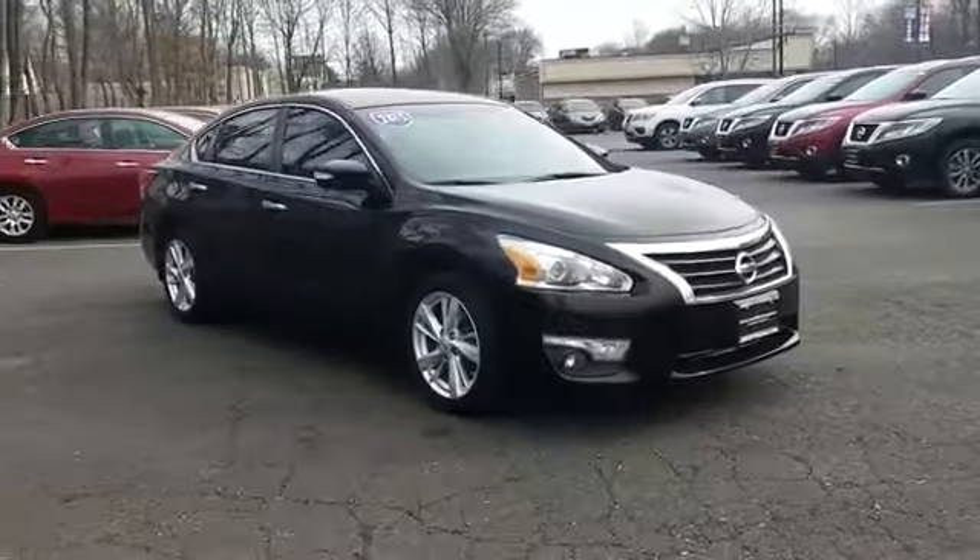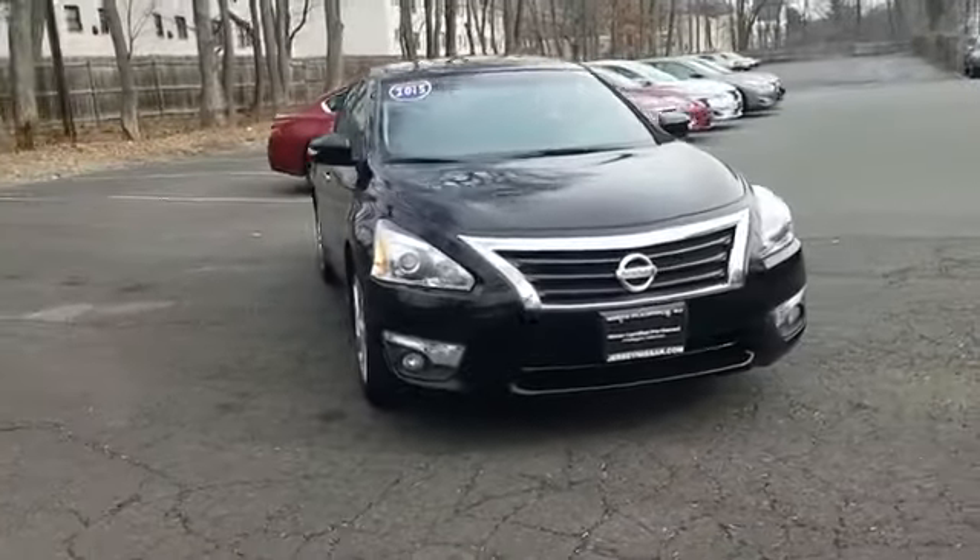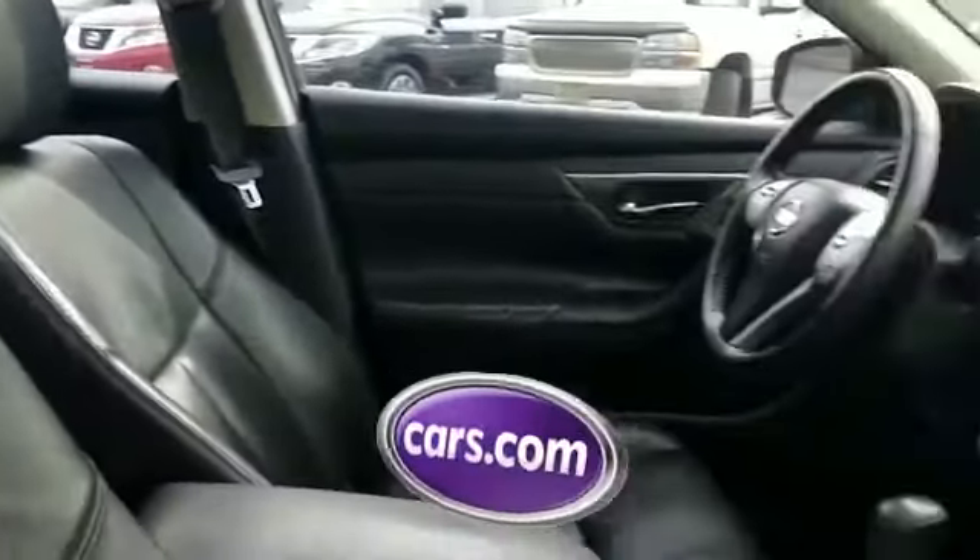Keyless entry, front bucket seats, steering wheel audio controls, engine immobilizer, automatic headlights, and auxiliary input. This is a top-rated dealer — schedule a test drive now before this model is gone.